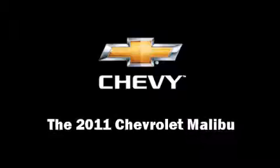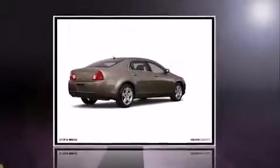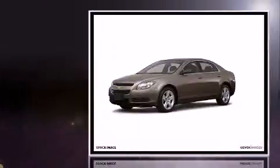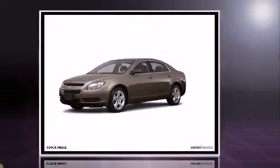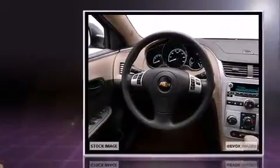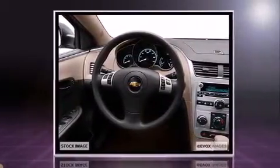Discerning drivers will appreciate the 2011 Chevrolet Malibu. This four-door, five-passenger sedan offers the latest in technological innovation and style. It features a front-wheel drive platform, an automatic transmission, and a 2.4-liter four-cylinder engine.